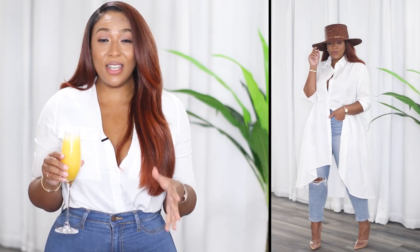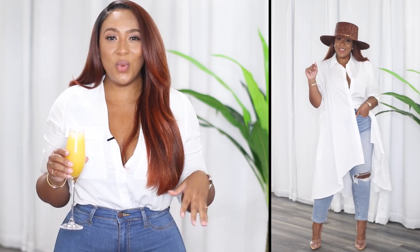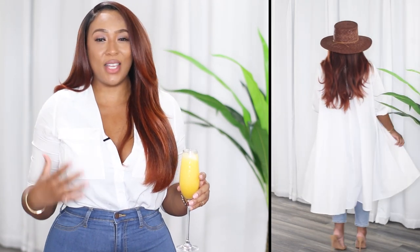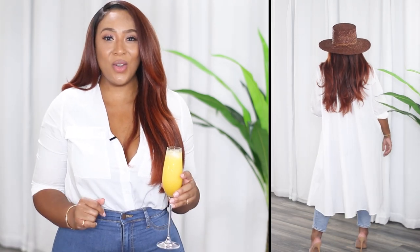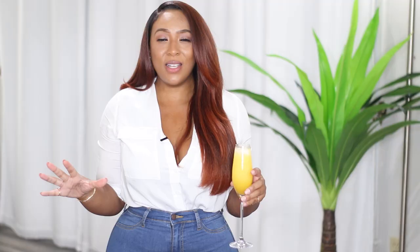The next look is another take on the jeans and white collar button-up top, but more relaxed. If you don't want something too tight and form-fitting like the first look, you've got another option here. I paired it with my ripped mom jeans and an oversized high-low hem shirt. It's so cute together and it's another option that takes something already oversized that could look frumpy if not styled correctly, and just throwing on that hat brings it all together.